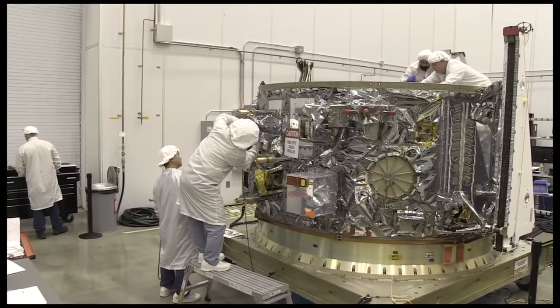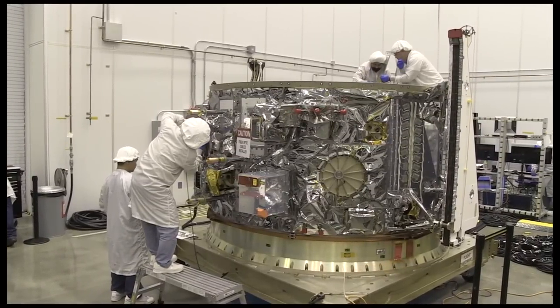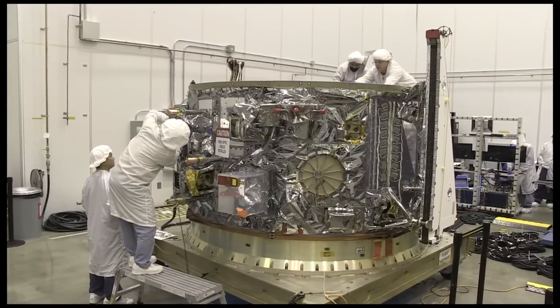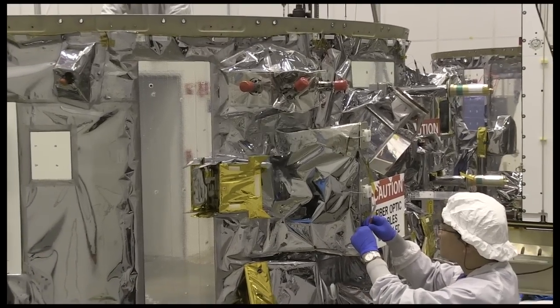The second module of Cygnus is the service module, which is essentially the brains of the spacecraft. It houses the power subsystem, the computing systems, the propulsion systems, and all of the other housekeeping equipment that enables Cygnus to fly.